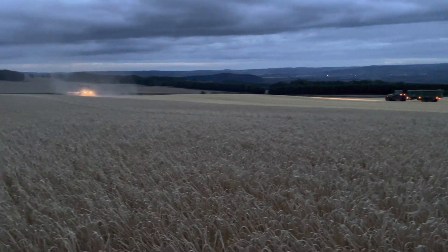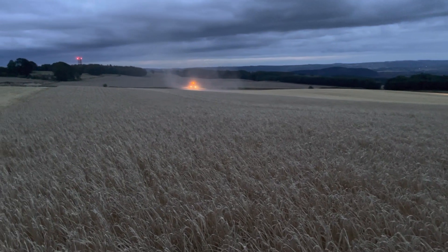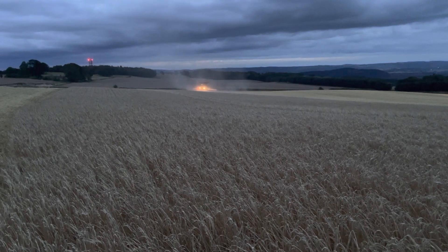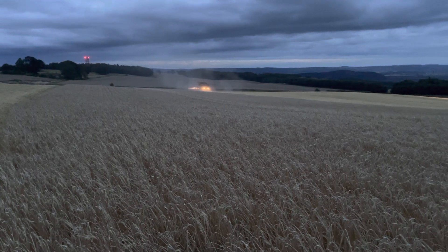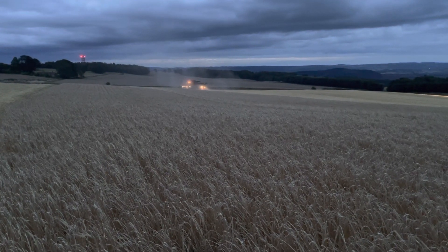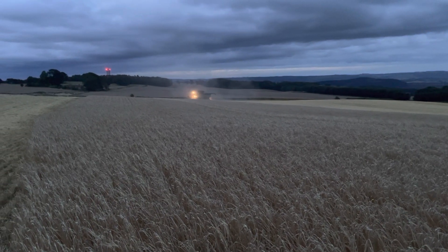It's a bit early to say anything about quality. Yields have been pretty decent on the three or four fields that we cut before. We managed to cut one field this morning that was really flat, so we had a bit of sunshine — it was a good chance to get that done.